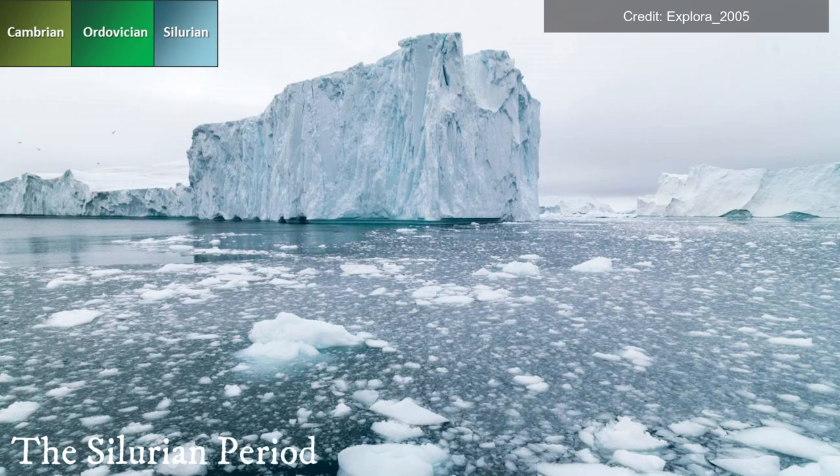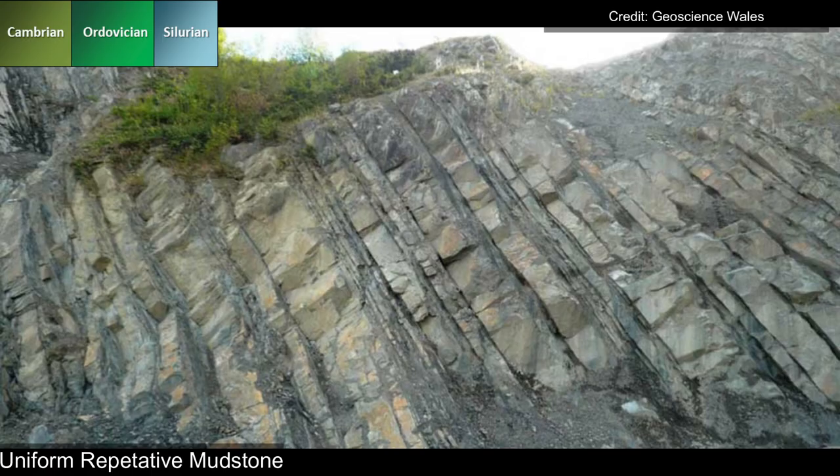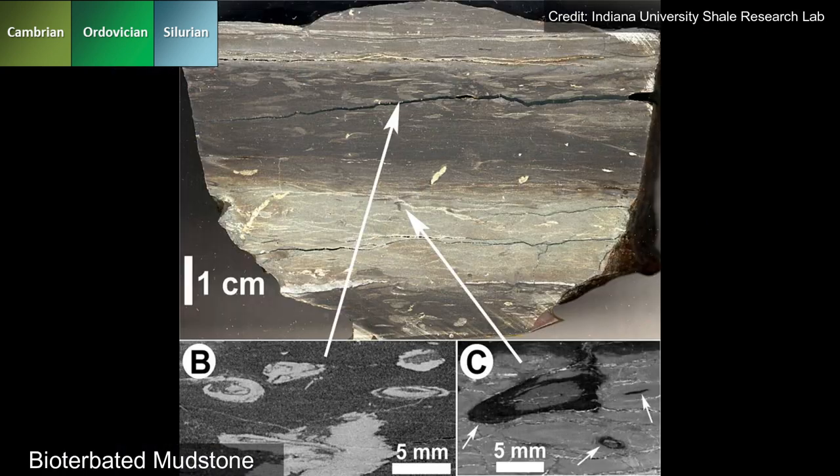During the Silurian period, an ice cap at the South Pole started to melt, causing global marine transgression. Most of the Silurian rocks in central Wales consist of uniform repetitive mudstone, as it would have been a lake or ocean floor. Laminated mudstone is deposited in low-oxygen zones, along with bioturbated mudstone, which is deposited in oxygenated conditions.